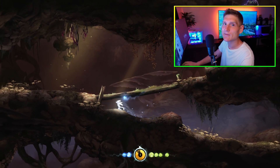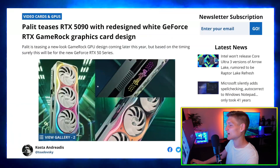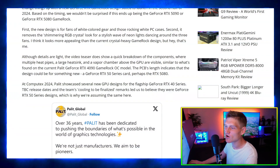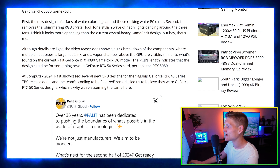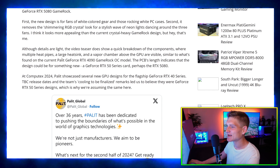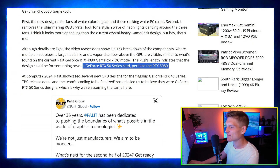This article is absolute clickbait — it just goes over the actual design, the heat pipes, and how they're keeping the graphics cool. Then it says the PCB's length indicates the design could be for something new, perhaps a GeForce RTX 50 series card like an RTX 5080.